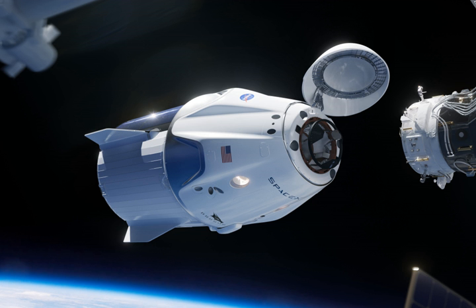Dragon 2 is a class of reusable spacecraft developed and manufactured by American aerospace manufacturer SpaceX, conceived as the successor to the Dragon cargo spacecraft. The spacecraft are designed for launches atop a Falcon 9 Block 5 rocket and a splashdown return. In comparison to its predecessor, it has larger windows, new flight computers and avionics, and redesigned solar arrays.